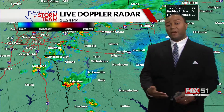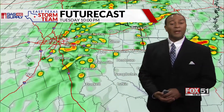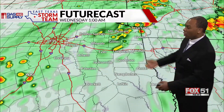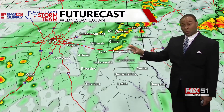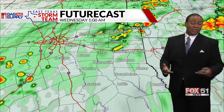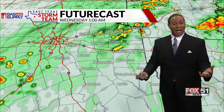I don't expect this to be severe, but there is a risk for an isolated strong thunderstorm that might try to form as we head into tomorrow. This is Futurecast — as we go throughout the night, there will be areas of rain and a couple of storms that will pass through. Make sure you have our East Texas Storm team app. You can be notified of lightning alerts.